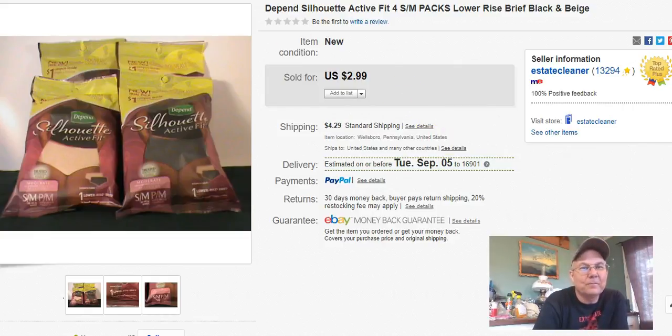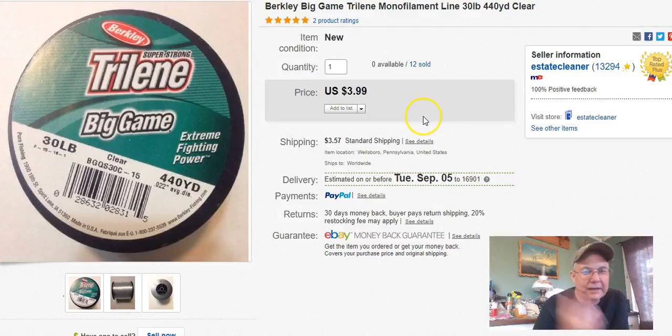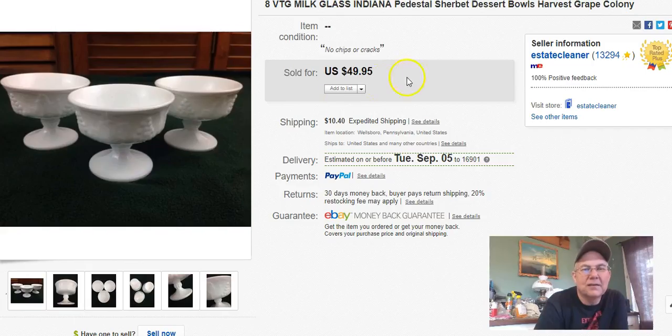Next, another fishing line — same thing. I got $3.23 for this one and sold it on August 17th.